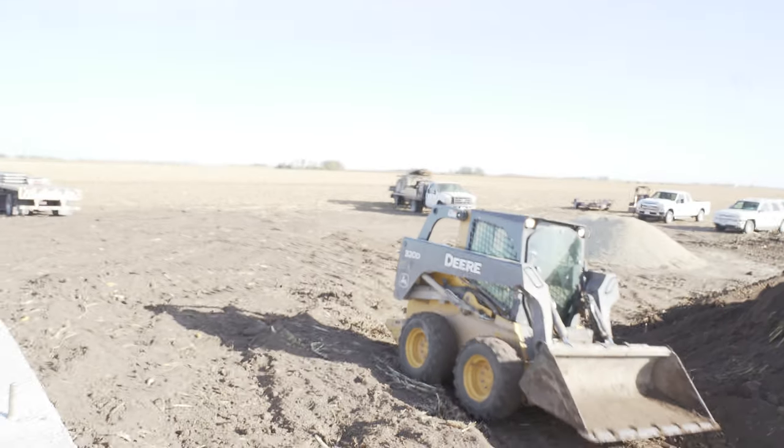Dad doesn't do very well just sitting still — he had to get in on the action and help backfill. If you want to make a farm kid happy, just give him a lot of dirt and something to move it with and he'll be like a kid in a candy store. That's how dad is right now.